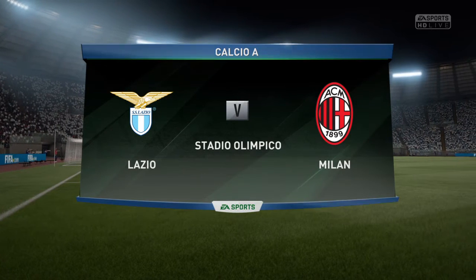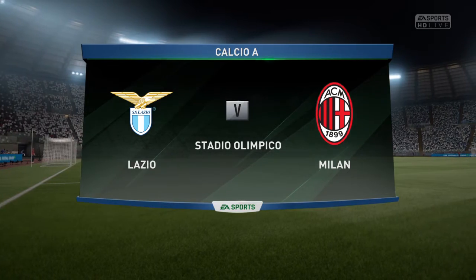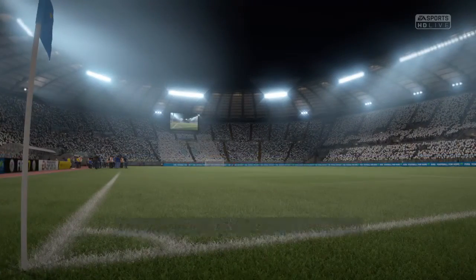It's always a delight to follow Italian football. Martin Tyler here with you again, Alan Smith is with me again, and we have Calcio our football for you.